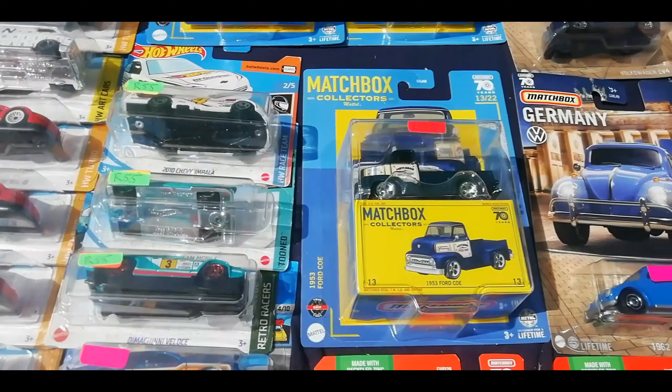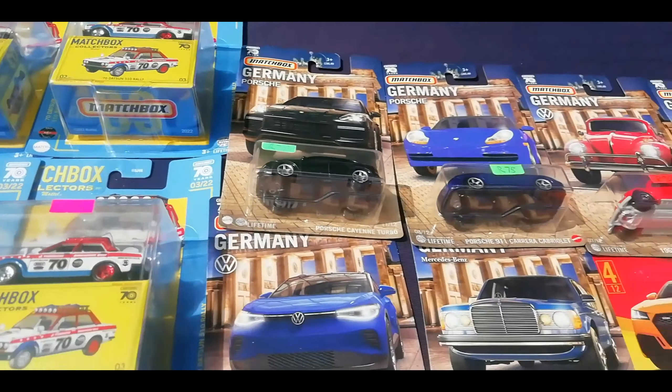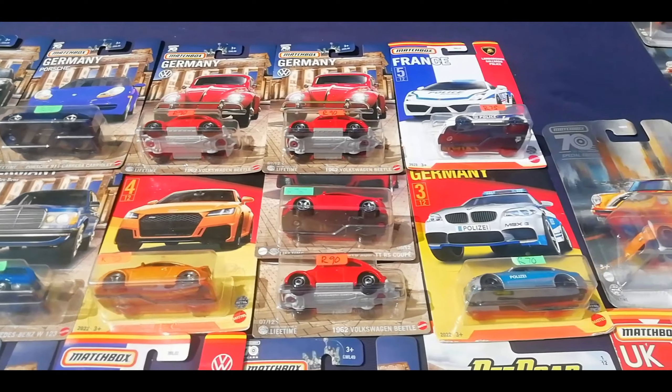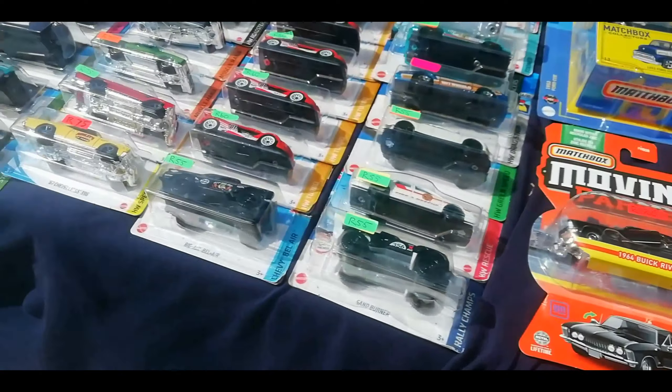I actually picked it up — the Bugatti. I need this Bugatti, I really need this Bugatti. I haven't found any in the shop, but I definitely need that Bugatti. I want at least 3 in my collection.